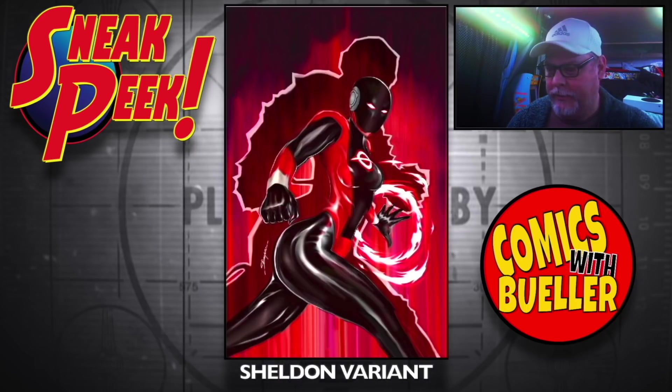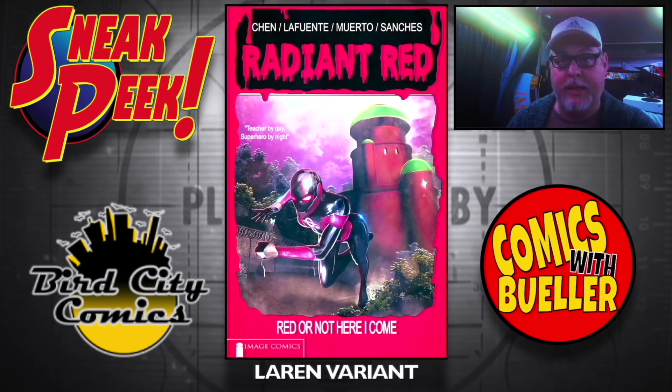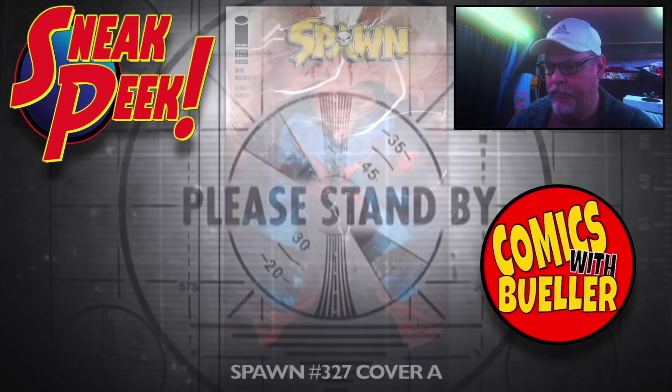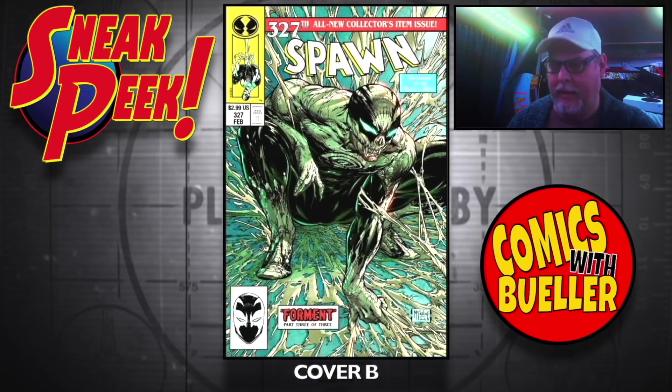The Sheldon variant, the Lauren variant — you can get that at Bird City Comics as well. The TFA exclusive. Spawn 327 — Cover A. Look at this next one, Cover B. Got to get it — issue 299.